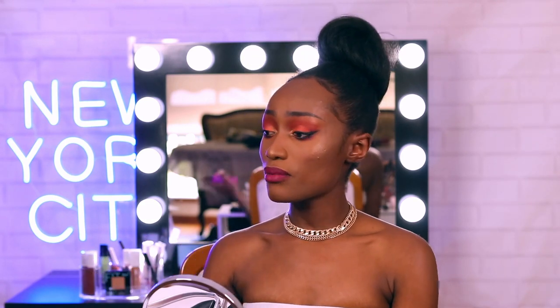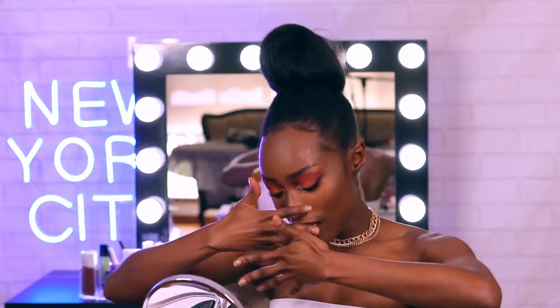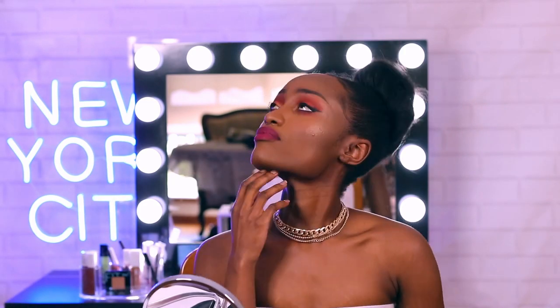I'm just going to do some setting spray and I'll be right back. And voilà! That's the look, guys — luxe on a budget. Thank you guys so much for tuning into the Makeup Beauty Loft. It has been a pleasure. Make sure you guys subscribe down below, hit us with a thumbs up, comment, follow on Instagram, and just share the love.